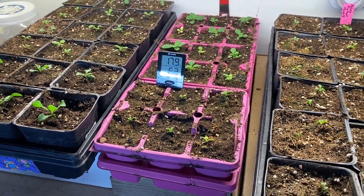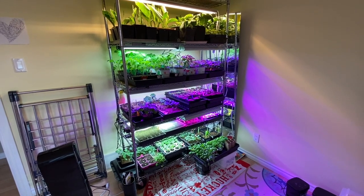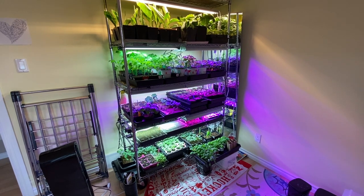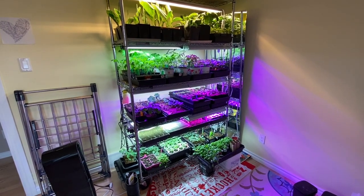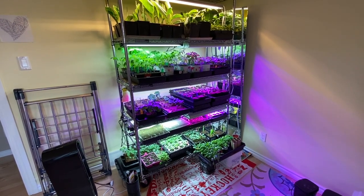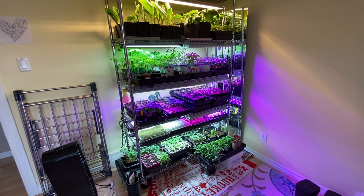All right, let's go check out the grow room. I had to back way out here to try and get everything in the shot, but there's my grow shelf. I'll bring you in for a closer look. We'll try and go through them real quick — I don't want this to be a super long video, but it's good to see what other people are growing, so hopefully you do too.